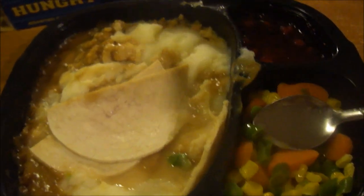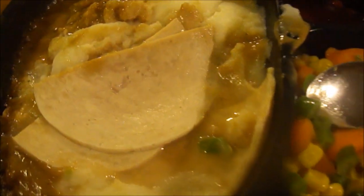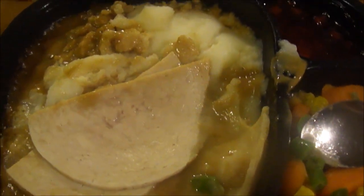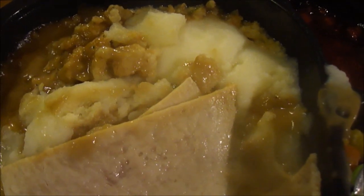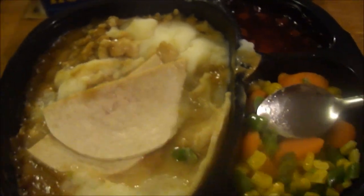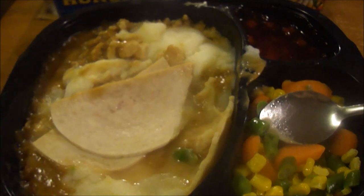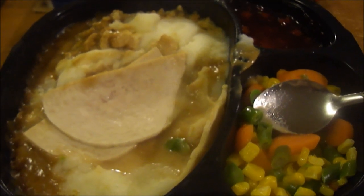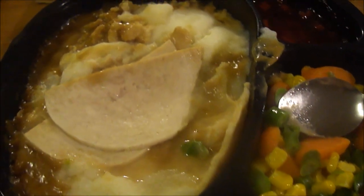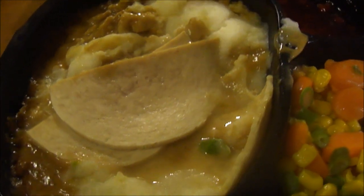Hey, my legion, how y'all doing today? I'm back with another frozen turkey dinner. This is Hungry-Man's roasted carved white meat turkey dinner. It features white meat turkey, creamy mashed potatoes, gravy, seasoned stuffing, and mixed vegetables, and includes an apple cranberry dessert. Of all the five frozen dinners I bought, this was the most expensive at two dollars and 42 cents. Let's check it out.